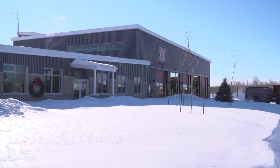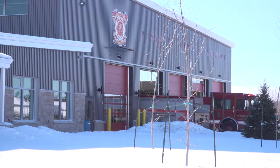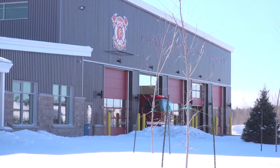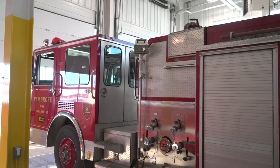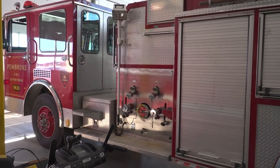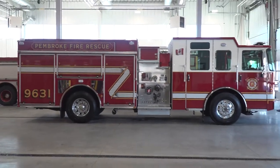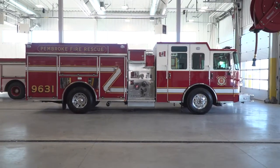The Pembroke Fire Department held a small media event to showcase the acquisition of a new pumper truck that will be replacing the current pumper truck, which just happens to be a 1992 model. The new truck, costing about $590,000, will be a key part in ensuring the frontline apparatuses are up to standards.